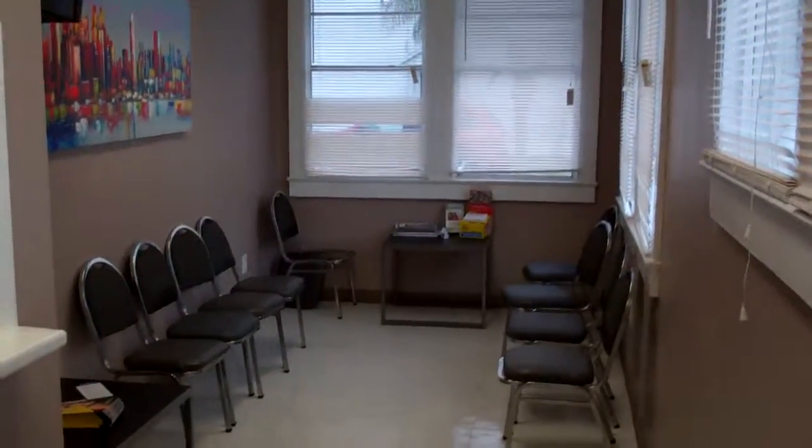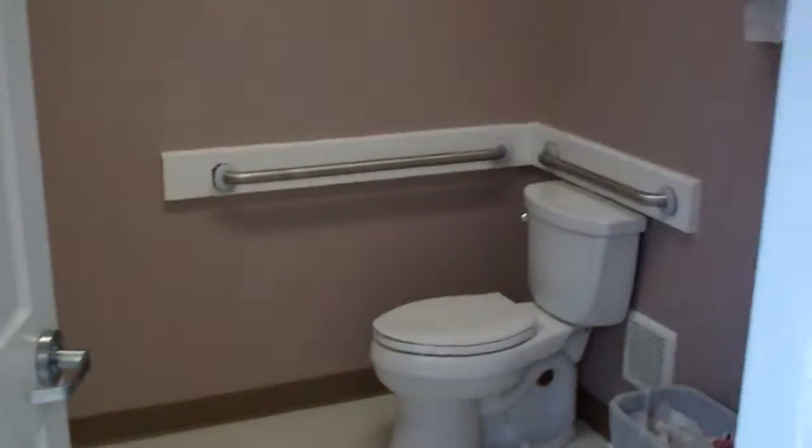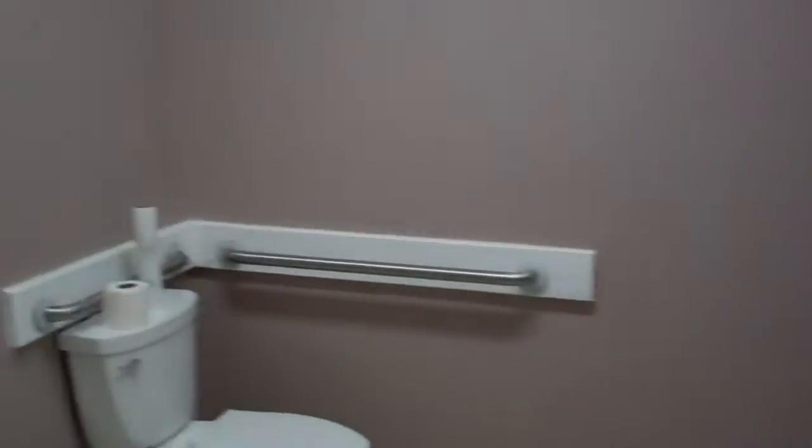This is reception right here — that's where the receptionist would sit. There's a half bath, one of three or four that we've got. Here's another half bath inside. All brand new.